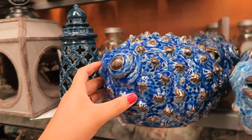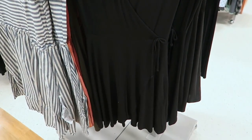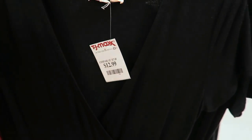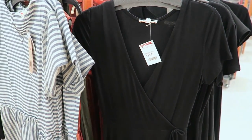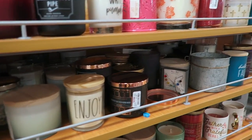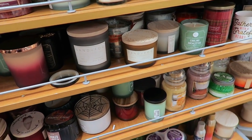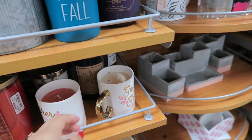This dress is super cute, it's really simple, it's only $13, which is a super great deal. I really, really like this dress — I might have to get this. I already have way too many candles so I'm not going to get a candle, but I always, always have to look at their candles because they're so cool.